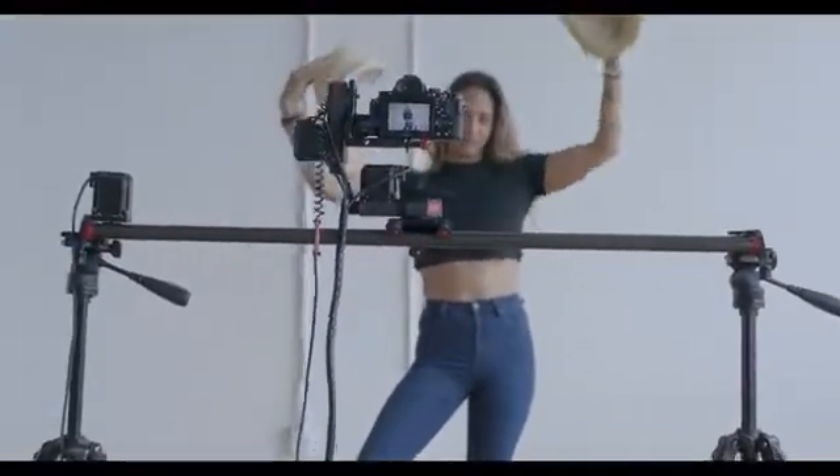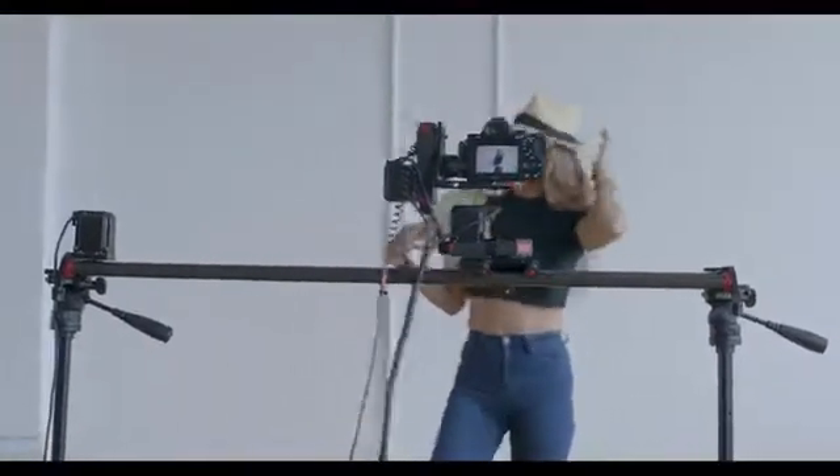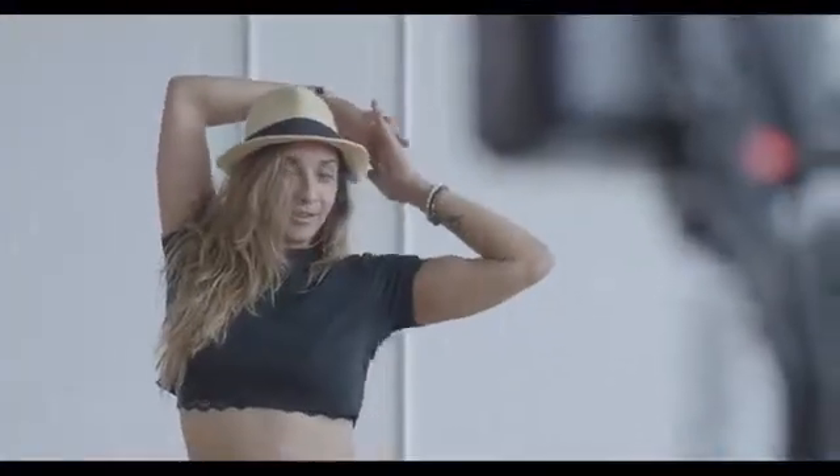It can take pictures of you from different angles and perspectives. The more pictures it takes, the more it learns and gets better at what it does. Get the perfect shot without ever having to touch your camera.